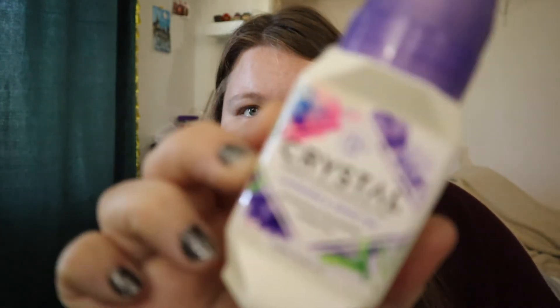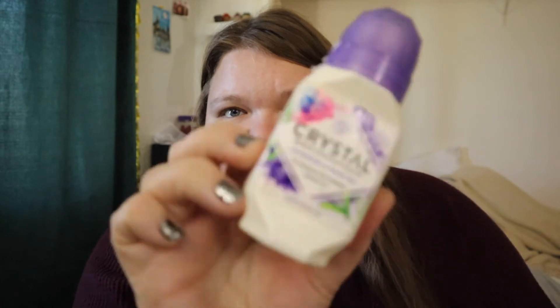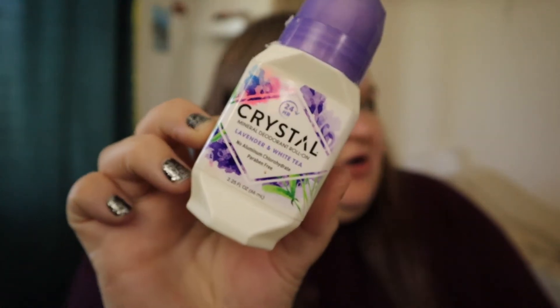I have the Crystal mineral deodorant in Lavender and White Tea. I liked it but I probably won't repurchase. I've been using a Dove zero aluminum deodorant, I think in pomegranate, and I really prefer that one.